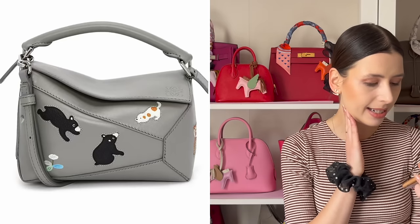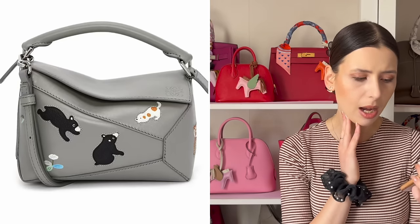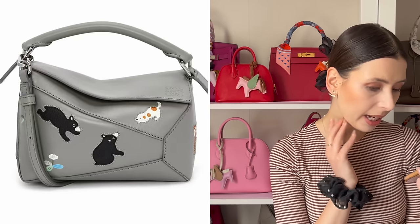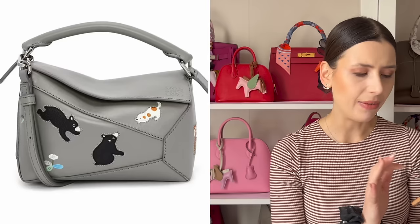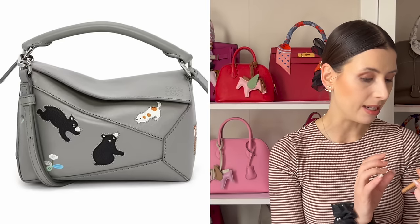Oh my god, that's so cute — I didn't see that one before. There's a lot of puzzle edge in this collection. We've got the grey with the little bears and a little dog, and then the side has a little animal as well. This one is really nice, actually. My favourite is — I really like the hammock with the embroidery, but that's really nice as well.